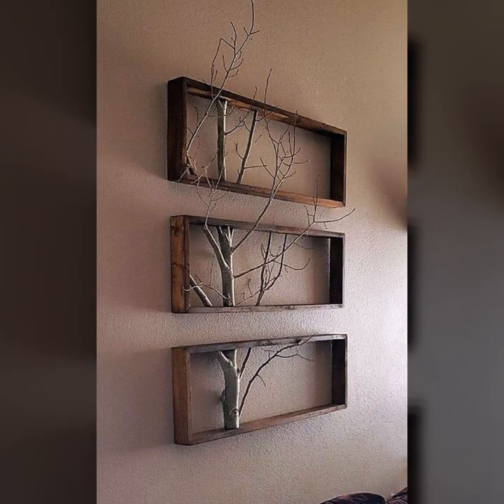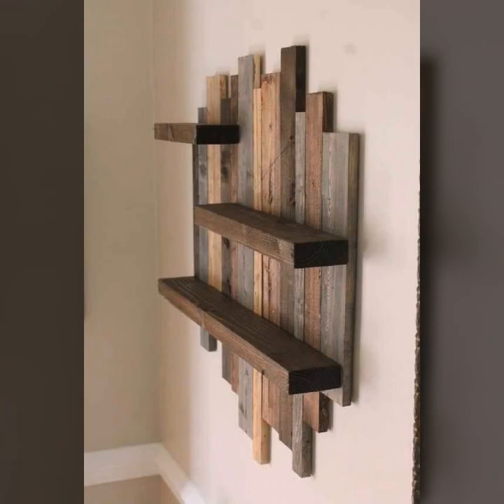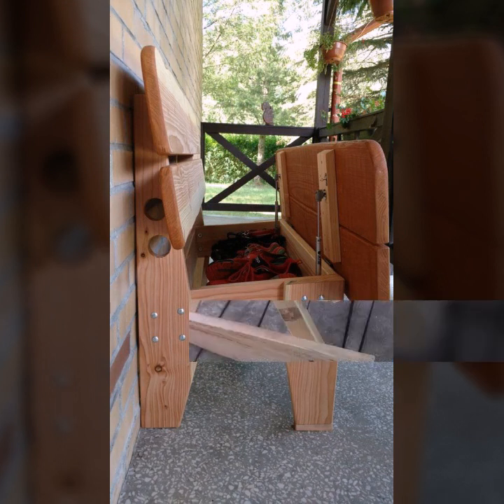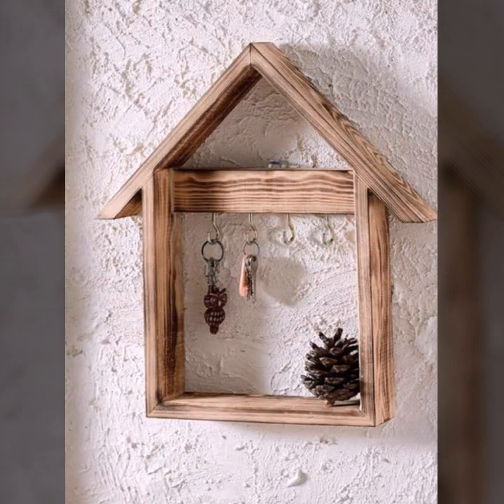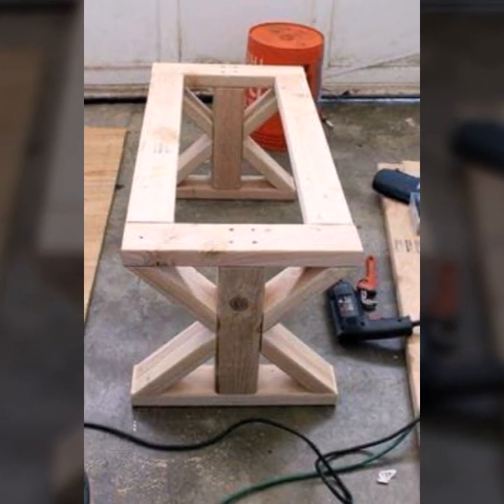You can easily make these very beautiful wooden projects if you know woodworking ideas. Easy to make — beautiful and trendy wooden projects — and decorate your room and your lounge with beautiful and trendy stylish woodworking ideas.